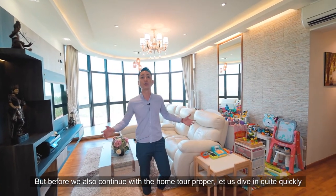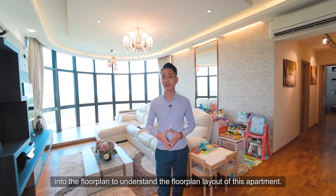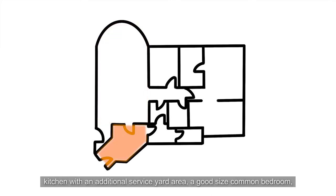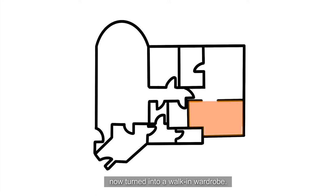Before we continue with the home tour proper, let us dive in quite quickly into the floor plan to understand the layout. This apartment consists of a living-come-dining room, kitchen with an additional service yard area, a good-sized common bedroom, one master bedroom with two separate bathrooms, and a formal common bedroom now turned into a walk-in wardrobe.